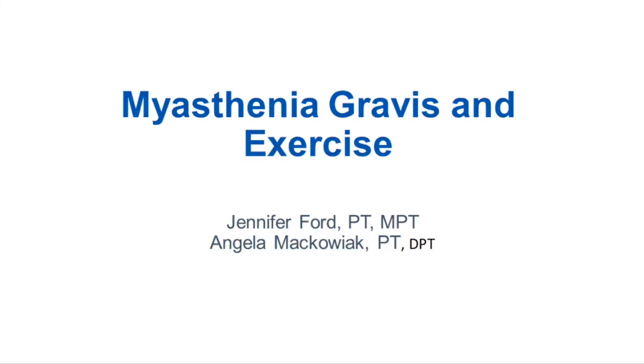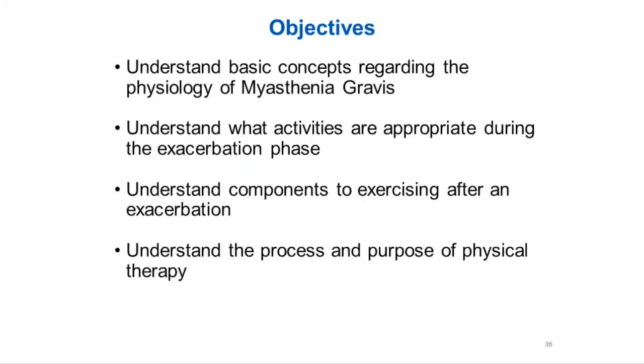I'm going to get started with just going over the objectives, things that we're going to learn today. Dr. Randall already did a great job explaining the physiology behind myasthenia gravis, so we'll just touch on that briefly. Next, we're going to go through understanding what activities are appropriate during the exacerbation phase, understanding components to exercising after an exacerbation, as well as understanding the process and purpose of physical therapy.